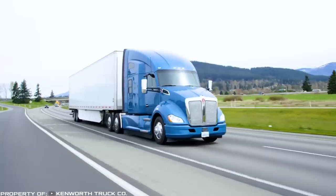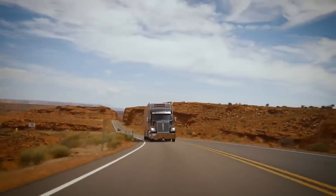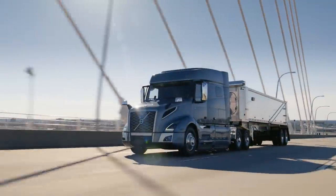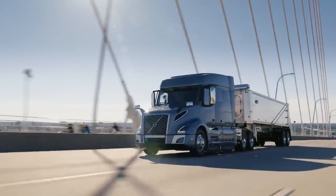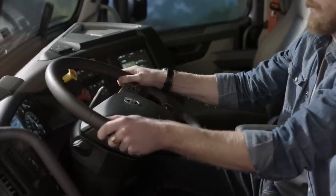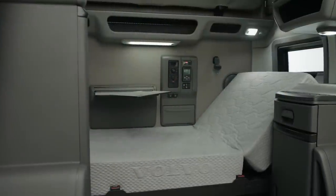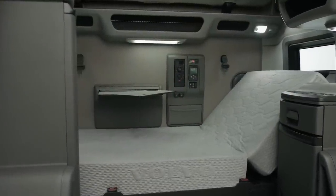A long-haul trucker's job is considered to be the most romantic one; however, in fact it is difficult and requires constant driving as well as increased concentration. The better the car, the higher the likelihood of safe and sound, on-time delivery of goods, as well as minimizing damage to one's own health. In this release, we will talk about the five most comfortable tractors in the world.